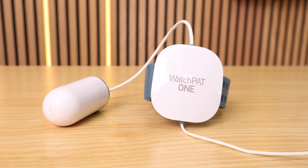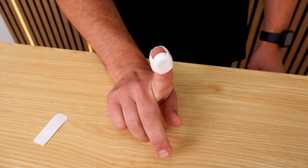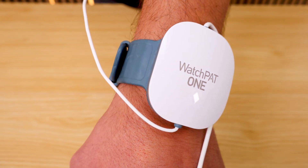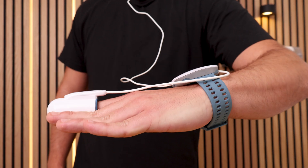Both the Night Owl and the WatchPAT are FDA-cleared and doctor-approved home sleep tests designed to help diagnose sleep apnea, but they take two very different approaches. The Night Owl has a tiny fingertip sensor with no wires. The WatchPAT, on the other hand, is worn on your wrist and uses a finger probe plus a chest sensor.